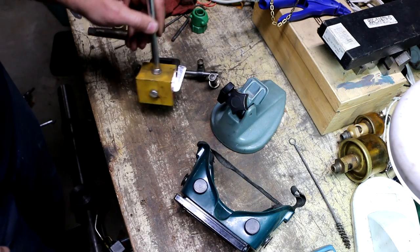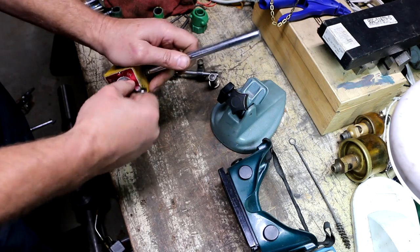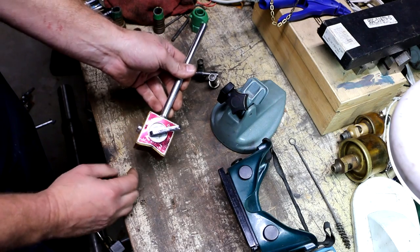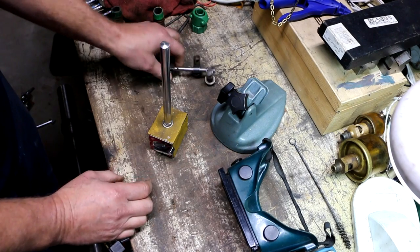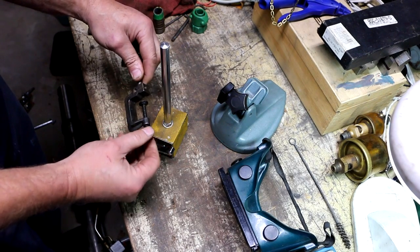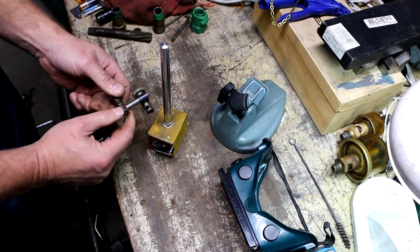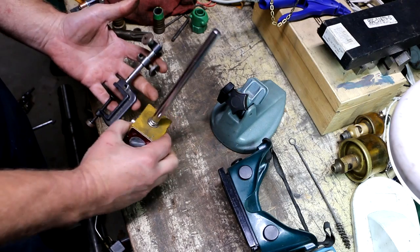Next up, here's a mag base — an Enco mag base, so it's an import but decent quality. No other rods or clamps, just a naked mag base. Normally I wouldn't even bother making an offer on something like that, but I spotted this clamp which looks like it's a Starrett — a lot of these Starretts weren't marked, and it has two clamping nuts on it too which is nice. I ended up getting the two of these for five bucks.